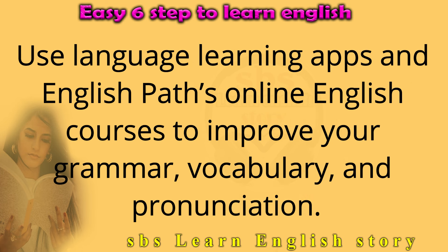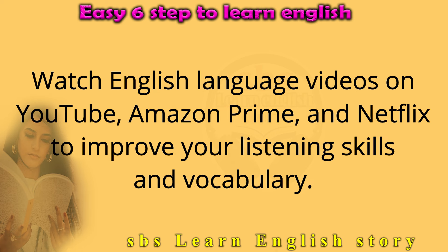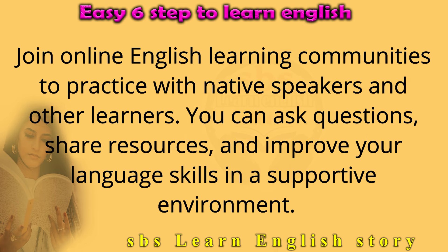Use language learning apps and online English courses to improve your grammar, vocabulary, and pronunciation. They are fun and easy to use and offer features like daily reminders and progress tracking to keep you motivated. Watch English language videos on YouTube, Amazon Prime, and Netflix to improve your listening skills and vocabulary. Join online English learning communities to practice with native speakers and other learners — you can ask questions, share resources, and improve your language skills in a supportive environment.